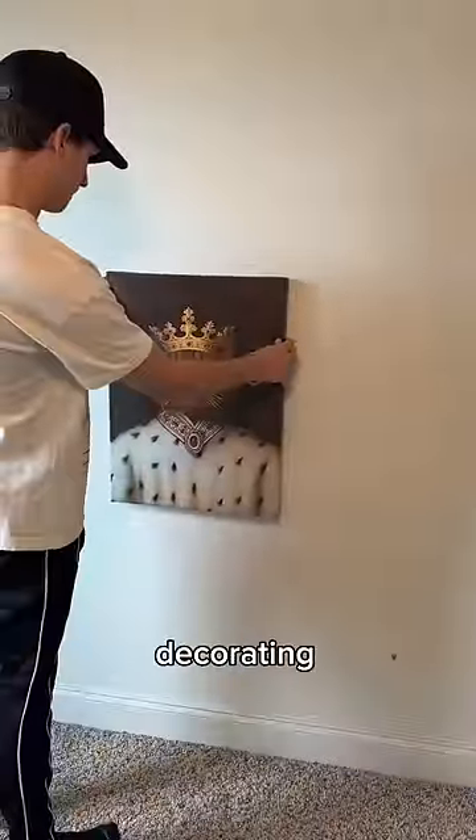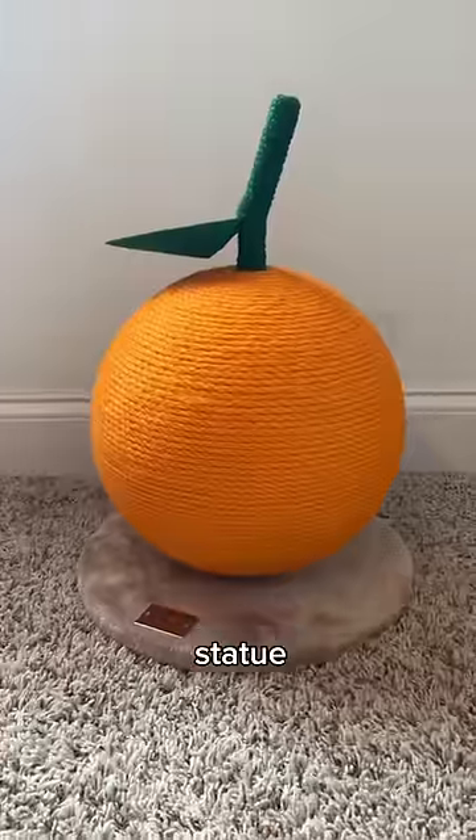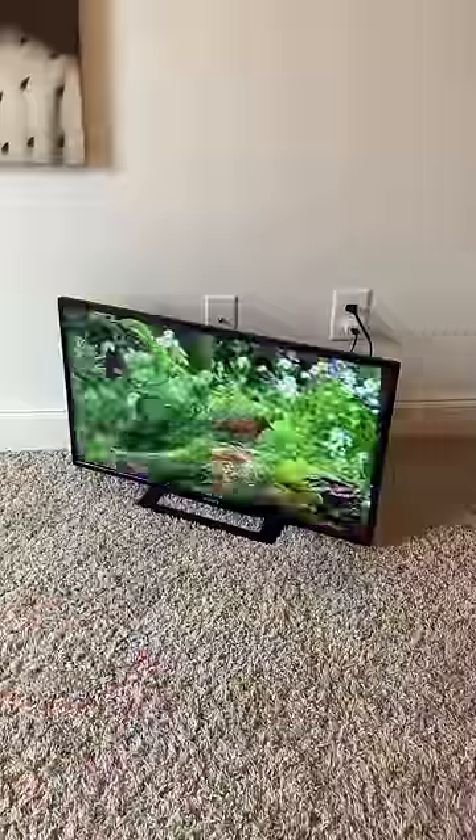Then came the fun part: decorating and filling it with stuff he's going to love — like this cat tree, this orange scratcher, a statue of Kurt, and some toys. And then most importantly, a ton of space to play.